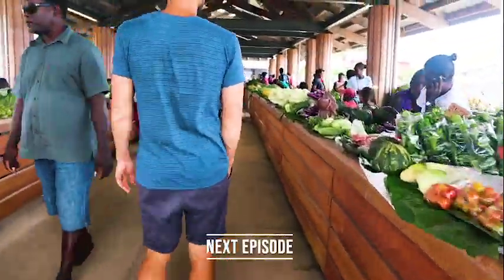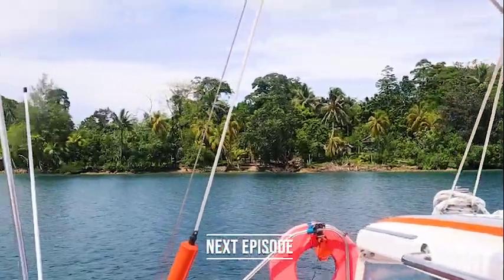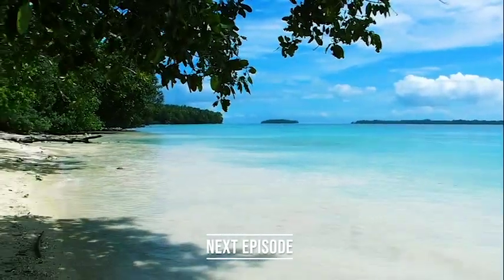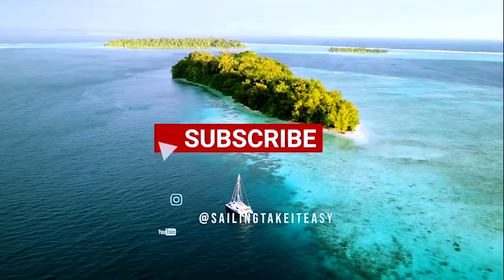That's it, we've made it! One thing I can tell you for sure is that it is hot — like seriously hot — but that's okay, that's what we were looking for. We just finished clearing customs, immigration, and all that, and now we're going to go into Gizo and explore the city a little bit. If you want to see more, make sure you join us for the next video where we'll show you everything there is to see in the Solomon Islands. We'll see you next time!